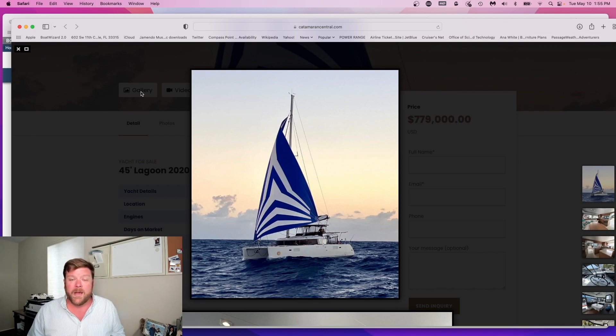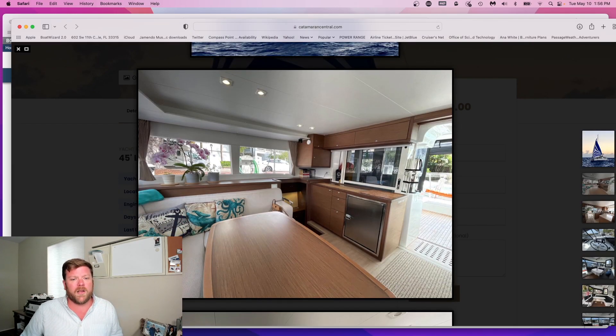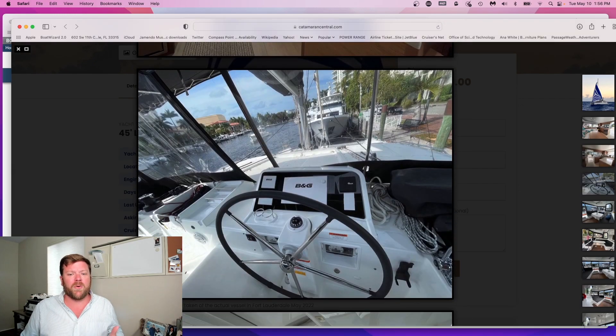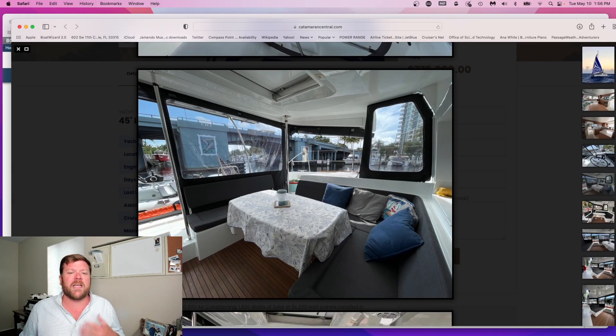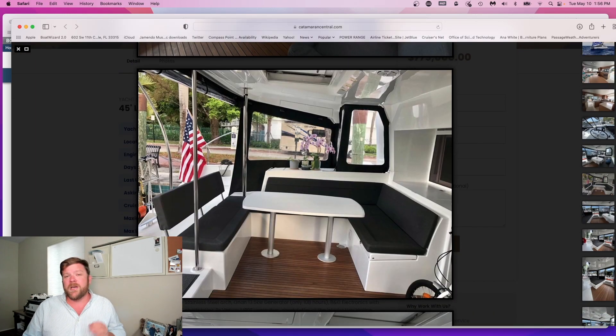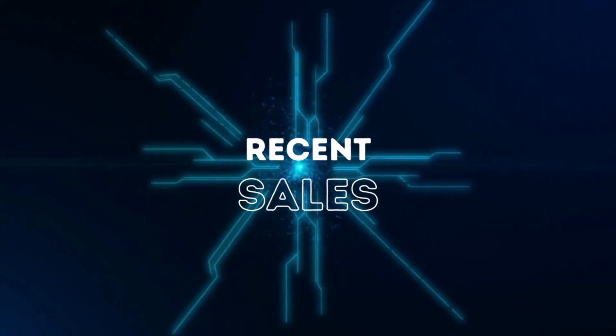Yes, the bulkheads have already been inspected. This particular boat was asking $799K, which I thought was a little high, and they just dropped it to $779K yesterday. It's an extremely well-equipped boat — owner's version, additional cold storage, a ton of solar, and lithium on board. The owners just sailed it across the Atlantic into the Caribbean; she's here in Fort Lauderdale, Florida, ready for her new owners to take off and go cruising.